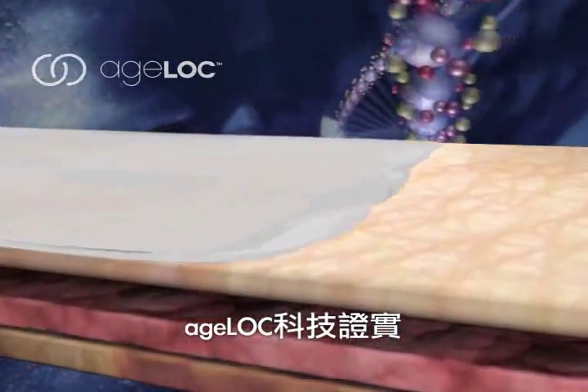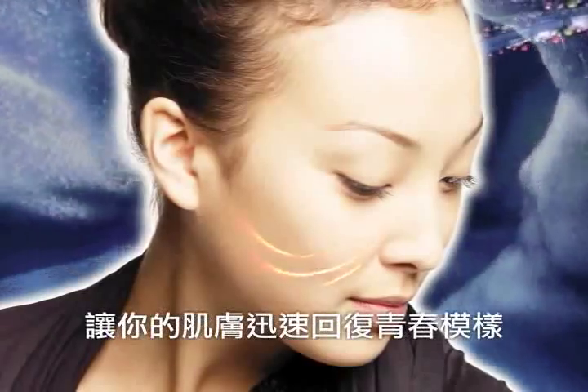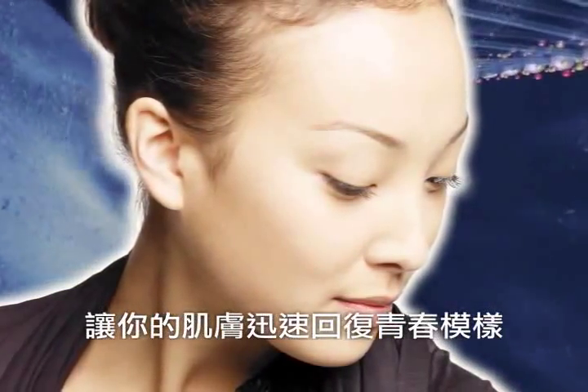AgeLock technology demonstrated that aging skin can be repaired within seven days, quickly returning your skin to its youthful look.